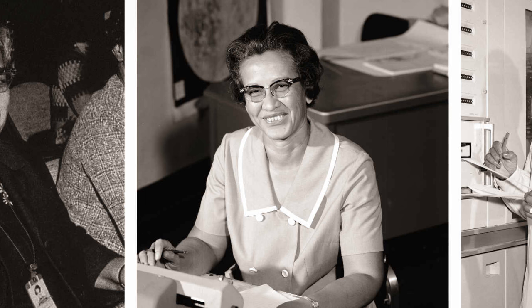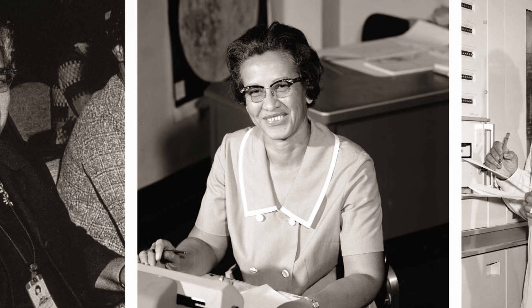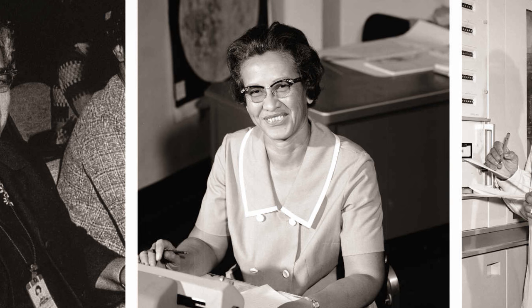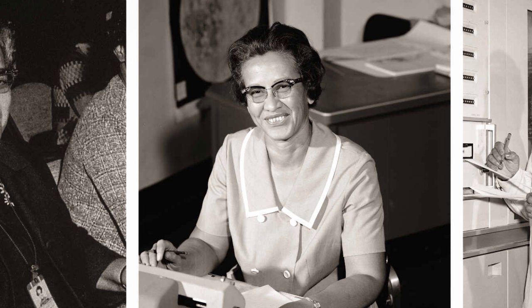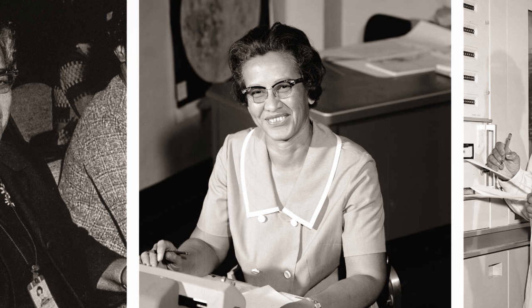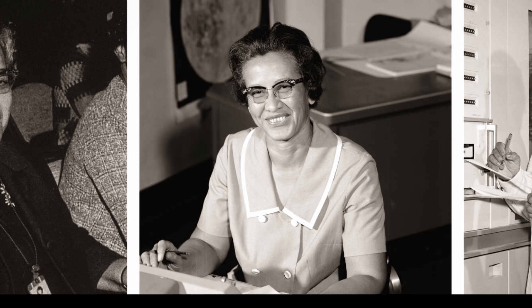Katherine was born as Katherine Coleman on August 26th, 1918 in White Sulphur Springs, West Virginia. Interestingly, John Forbes Nash Jr. was born in 1928 in Bluefield, West Virginia, about 75 miles west of White Sulphur Springs. It's remarkable to think that two of the brightest mathematical minds of the 20th century were born exactly 10 years apart and less than 100 miles from each other.